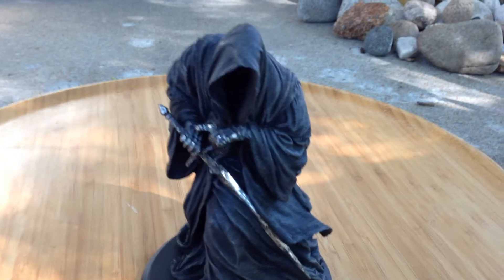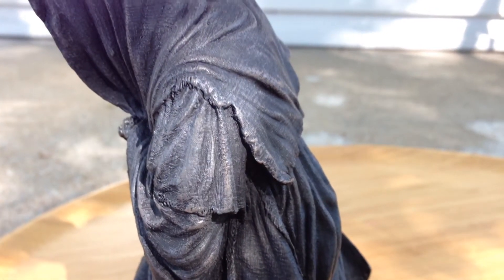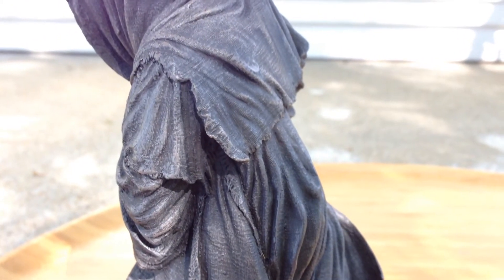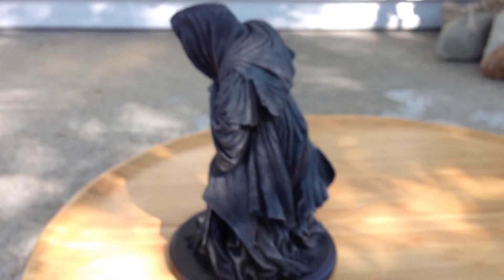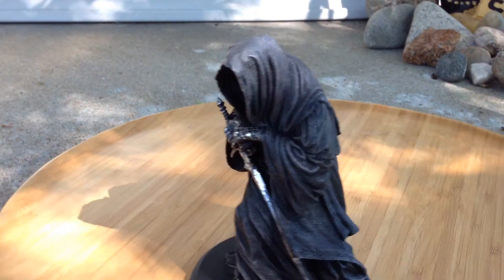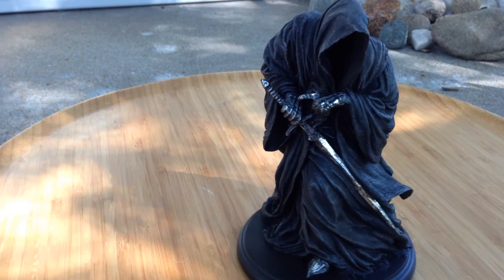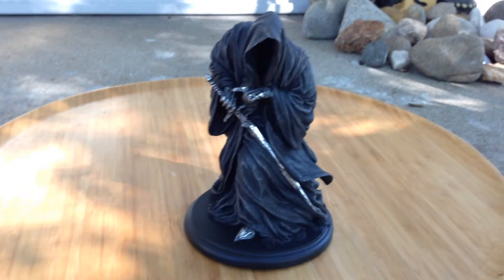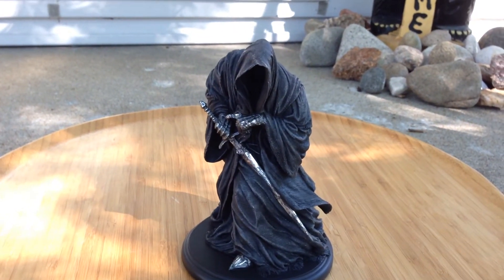It's a really neat little statue. It's got quite a bit of detail in the outfit and the robes. He's got kind of a dirty look to him, obviously. I really like it — the pose is very creepy, and I think that fits with the Ringwraiths and how creepy and just evil they are.